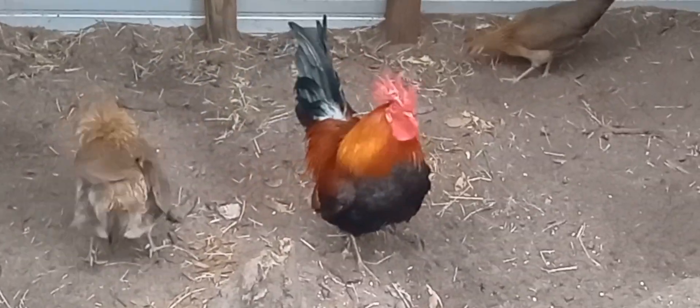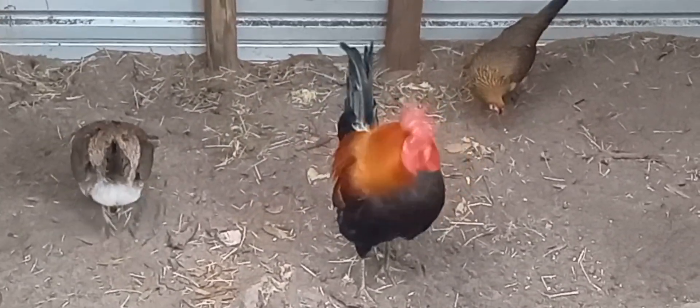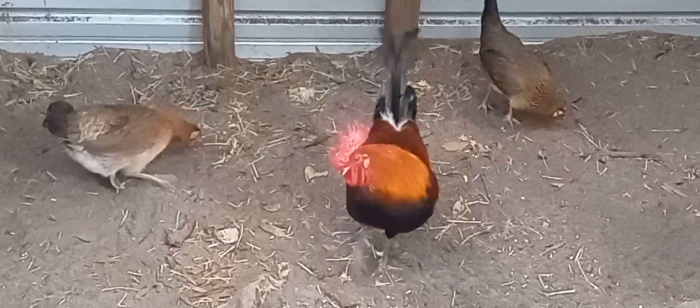When it comes down to it, there is no doubt that the Blueface Hatch Gamefowl is one of the most impressive fighting breeds out there today.